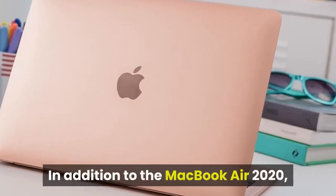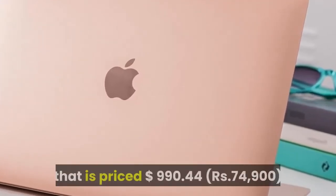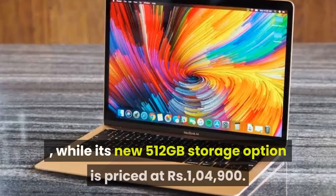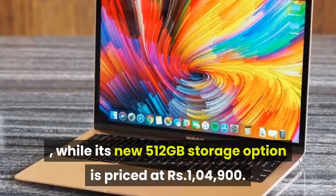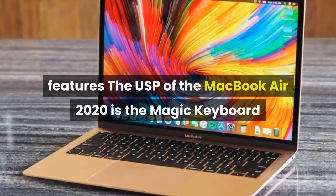In addition to the MacBook Air 2020, Apple has upgraded the Mac Mini with standard 256 gigabyte storage, priced at $990, which is ₹74,900, while its new 512 gigabyte storage option is priced at ₹1,04,900.